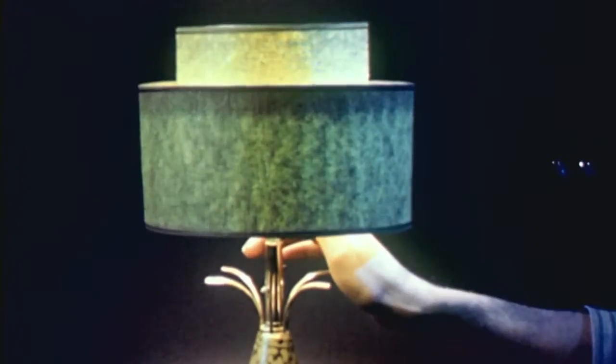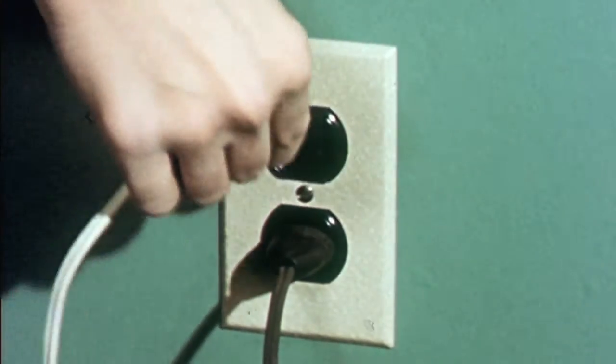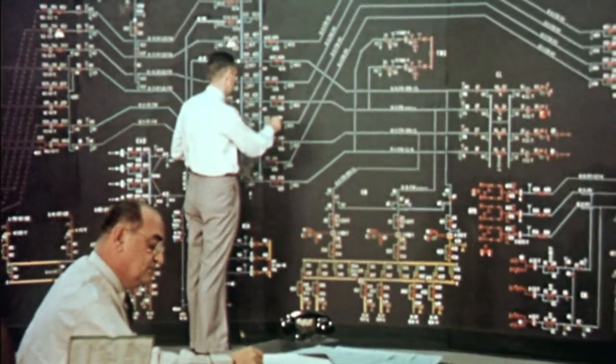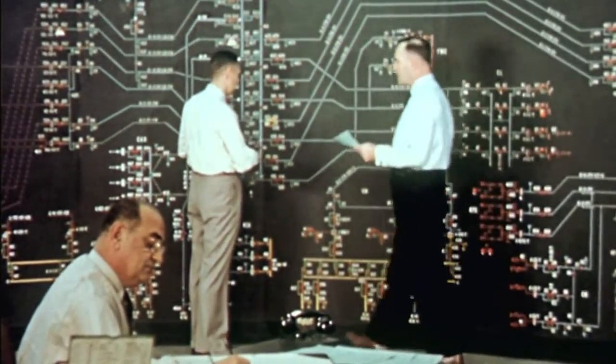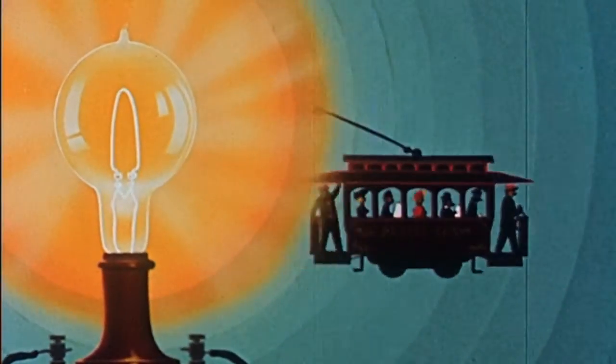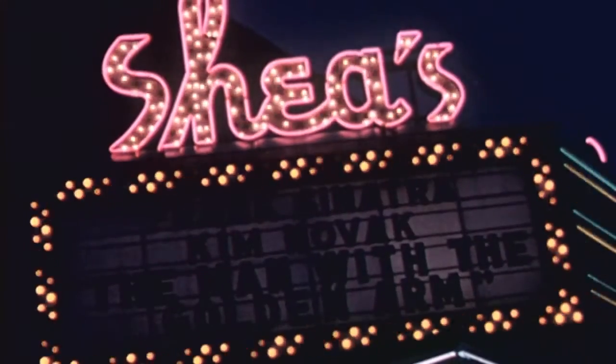As people awaken to a new day of activity, somebody's got to know how much electricity we'll need every hour of the 24. Because electricity is a product that cannot be stored — it must be made the instant it is needed, and used the instant it is made.